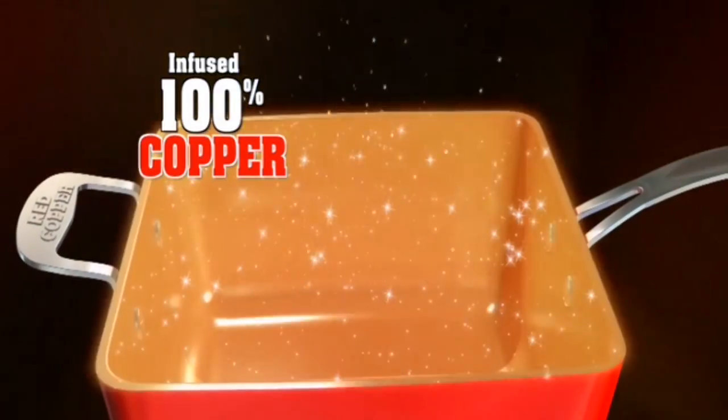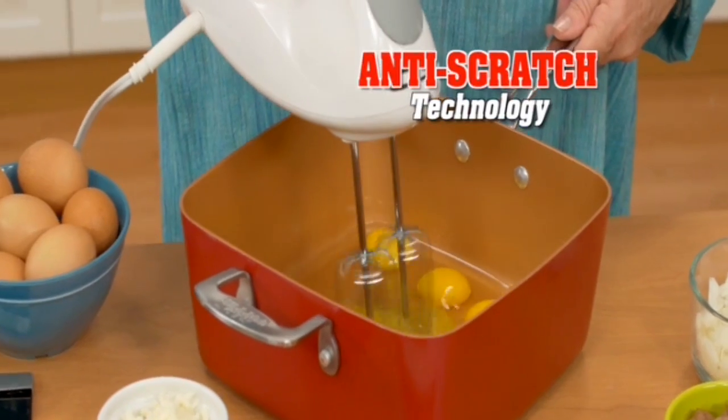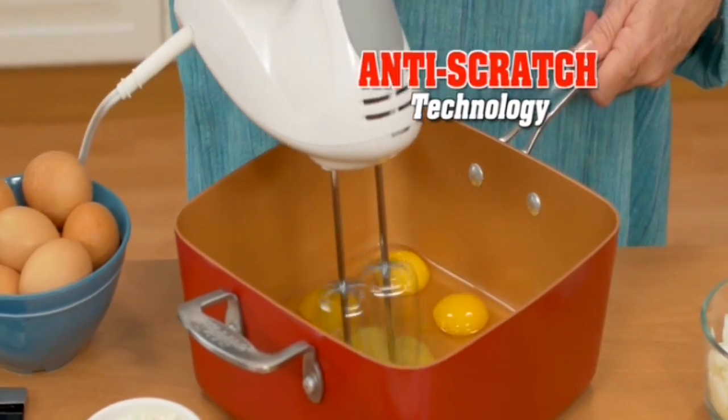Red Copper uses 100% pure copper, and thanks to anti-scratch technology, resists the toughest punishment.